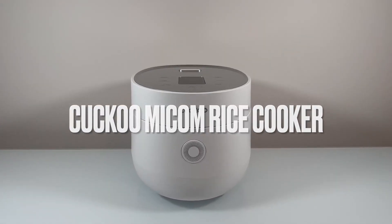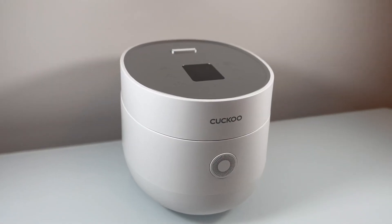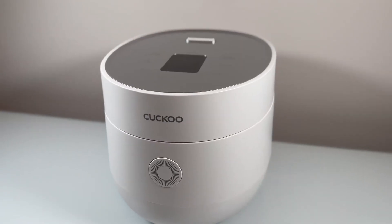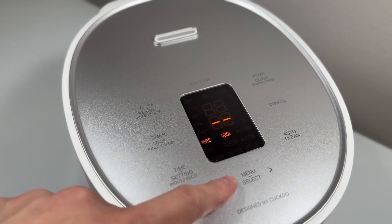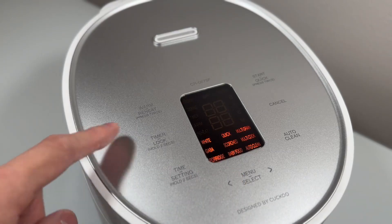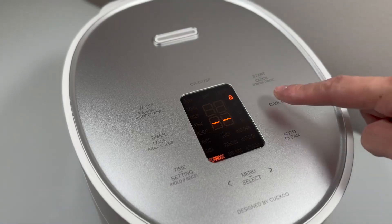Hey guys, today we'll be looking at the 6 cup white Mekong rice cooker by Kaku. This all-in-one solution provides a versatile multi-cook function that accommodates a variety of dishes, from oatmeal to quinoa and white rice to porridge. With a large 6 cup capacity, this feature-packed rice cooker is ideal for small family gatherings or entertaining a few guests.